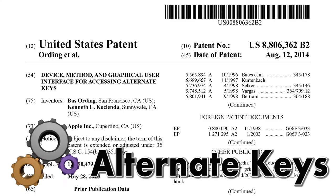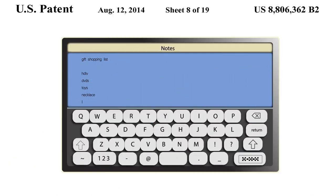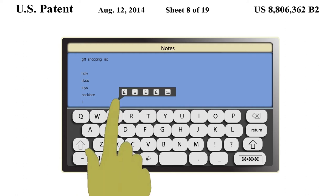The next patent from Apple discloses an easier way to access alternate keys. The user performs an upward movement on the letter E on the keyboard, and in response, an array of alternate keys associated with the letter E is displayed.